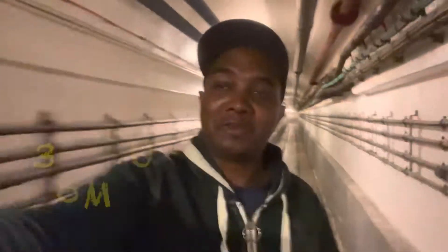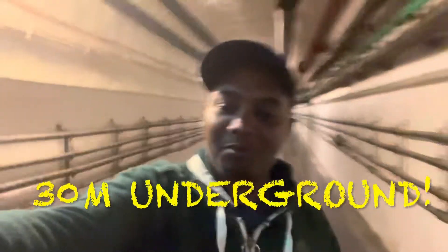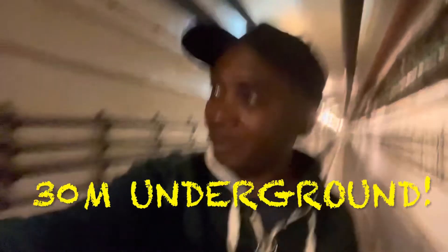We are visiting this bunker from the Second World War, and we are 13 meters underground. Oh, these tunnels — oh my god guys, this is so scary, but I'm doing it!